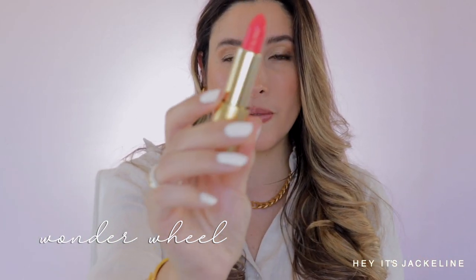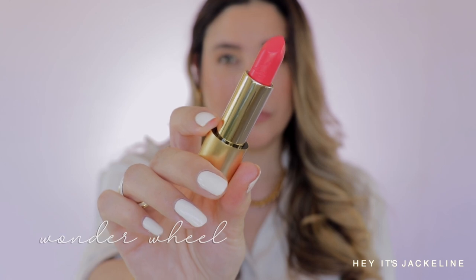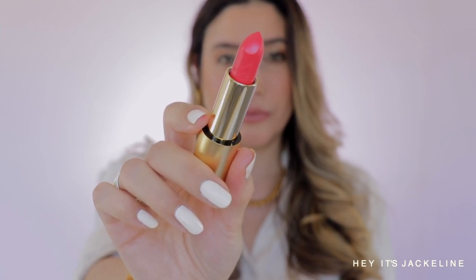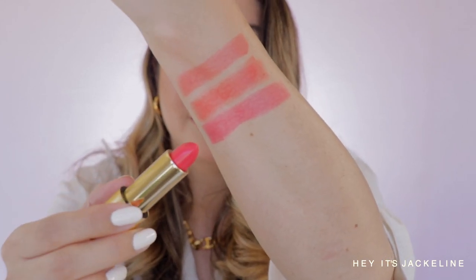The third and last shade in the Luxurious Lucerne formulation is Wonder Wheel — a mouthwatering vibrant reddish pink, a delicious juicy popsicle pink shade. When you swatch it, you can really see there's kind of a hot pink tone to Wonder Wheel. It feels so soft, creamy, and hydrating.